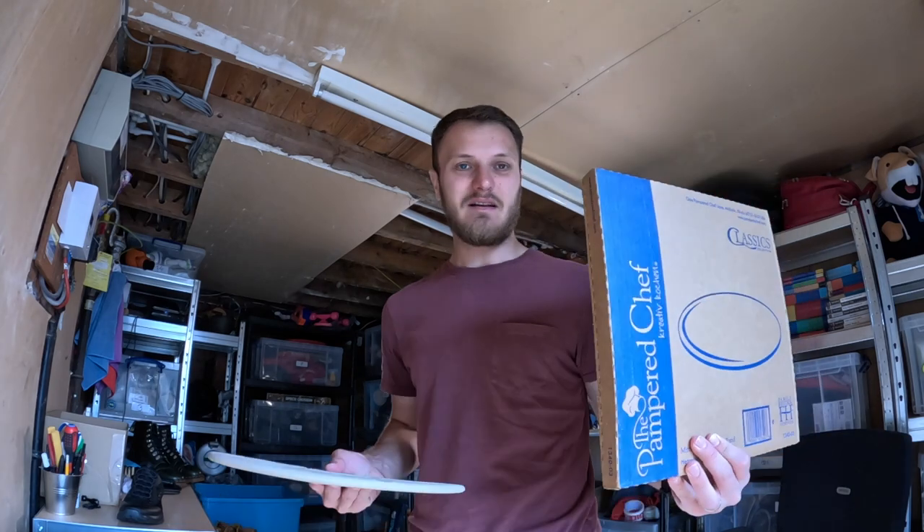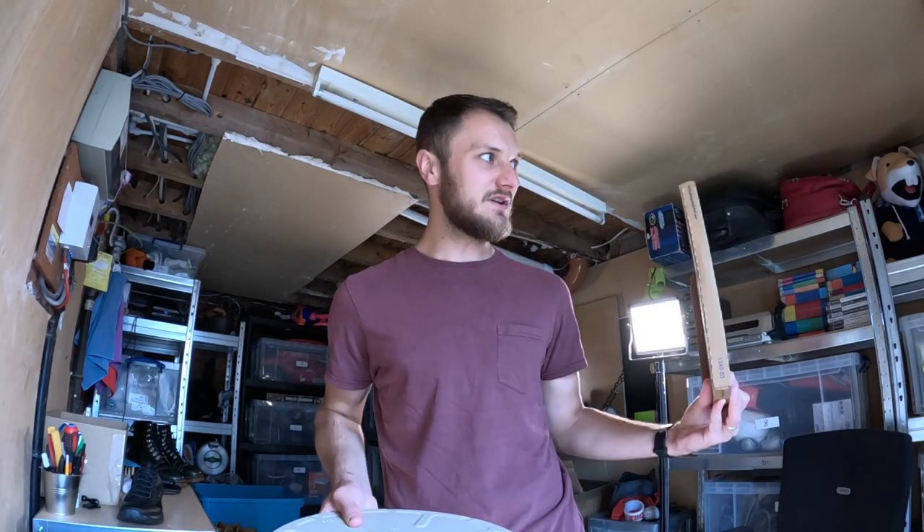Do look out for Pampered Chef stuff — I've said it before in my previous videos. Some of it's worth picking up, some of it isn't. It does stick around for a while — I think I've got a cookie press in one of these boxes that's been sat around for about five or six months.